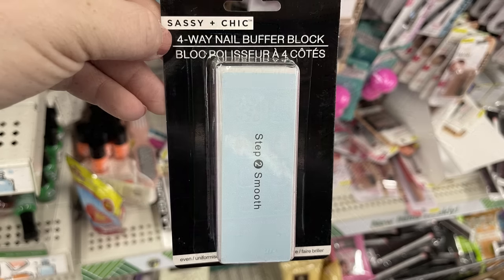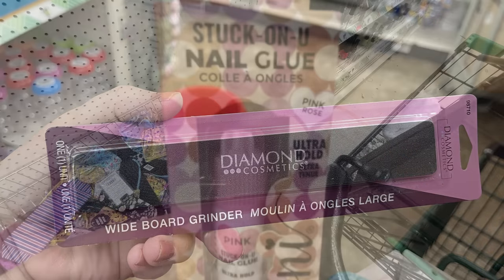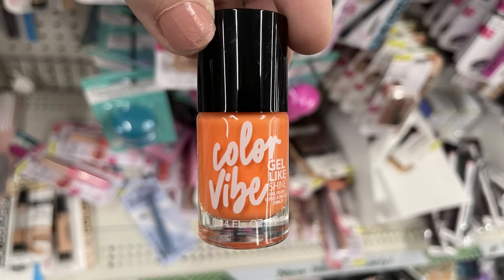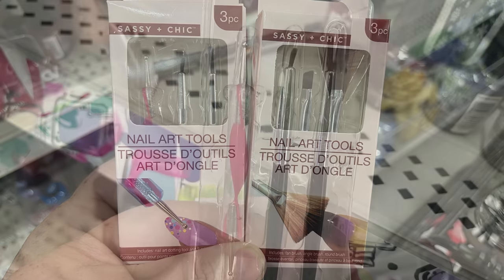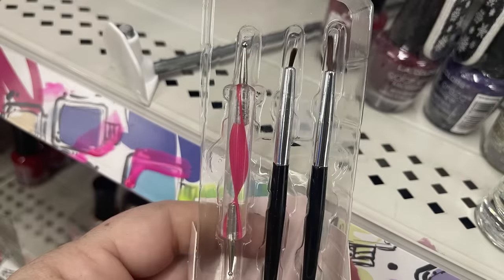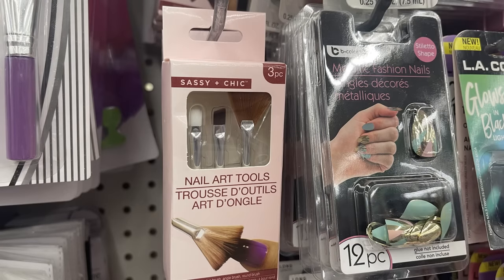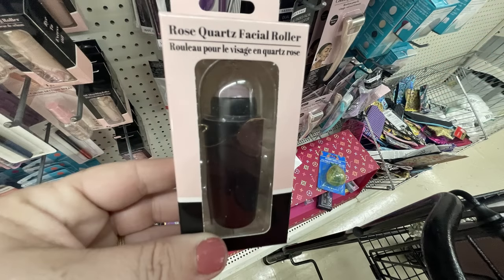The Sassy Chic four-way nail buffer blocks have been restocked, and the Diamond Cosmetics wideboard grinder. Also the Ioni nail glue in pink. Some pastel and vibrant neon colors for the nail polish. The Sassy Chic nail kits have the dotting tools and special brushes for nail art — there are two different packs with three pieces each. The oil-absorbing roller and rose quartz facial rollers — I found those at a few more stores this week.